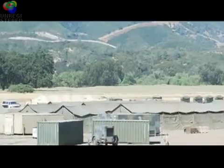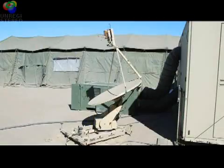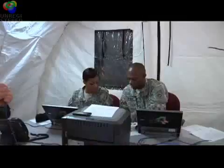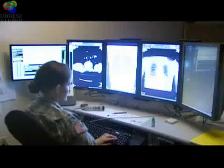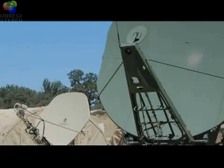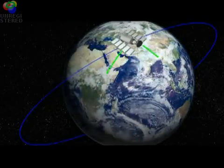During deployment, 70 Deltas provide and manage communication support within combat support hospitals and medical units, administer medical information systems, manage innovative technologies such as telemedicine, and ensure the cohesive transfer of information to and from the battlefield.